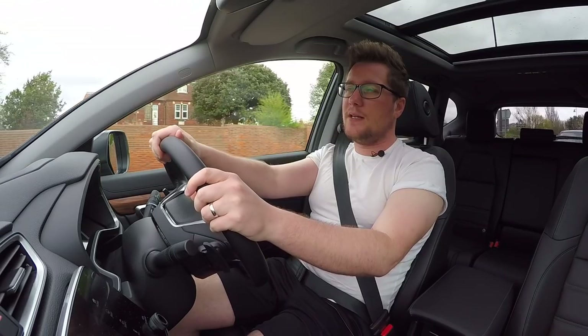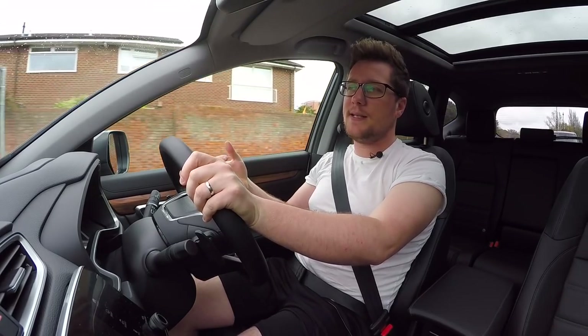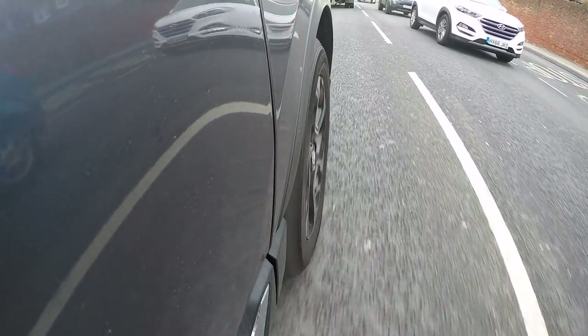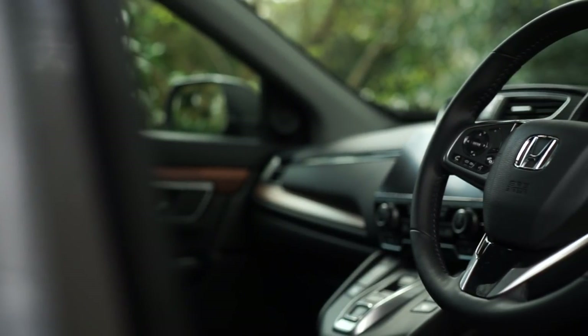It goes without saying it was going to take everything in because the previous CRV did, but it's good to know that even though it's got extra batteries under there it hasn't affected just how much load capability you have. When you step inside, the same refinements as you find in the normal CRV are still here, except because this is a lot quieter on the outside, it means it's a lot quieter on the inside too.